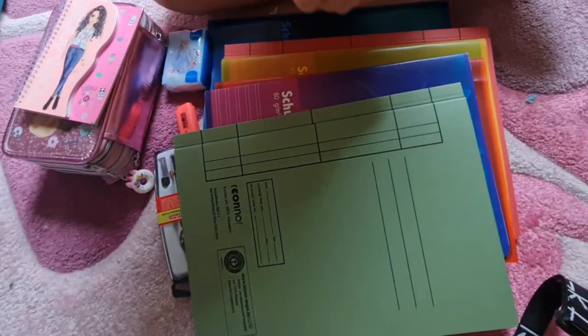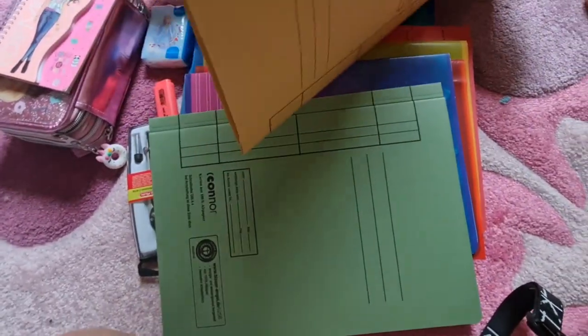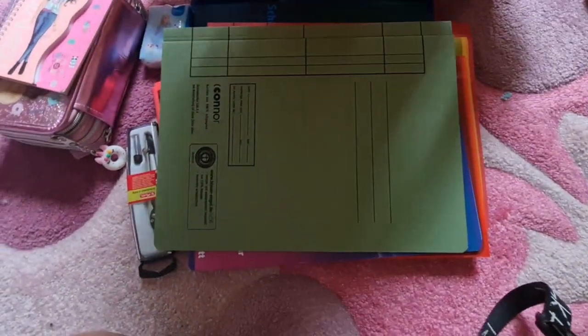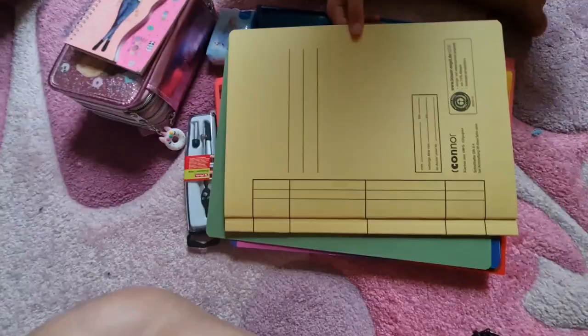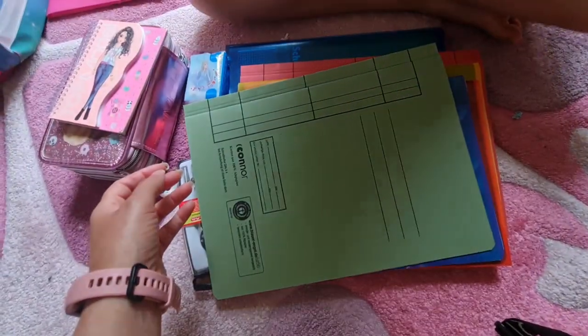Eso es una Sammelmappe. Estas cosas a mí no me las exigían en Santo Domingo. Lo voy a poner aquí. Eso es lo mismo en verde.